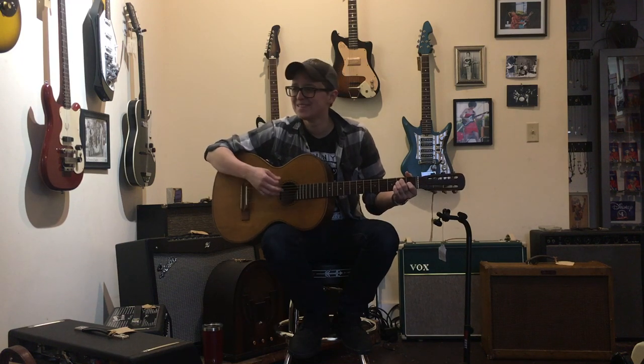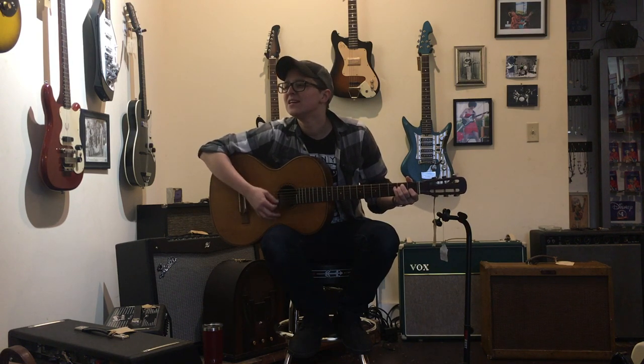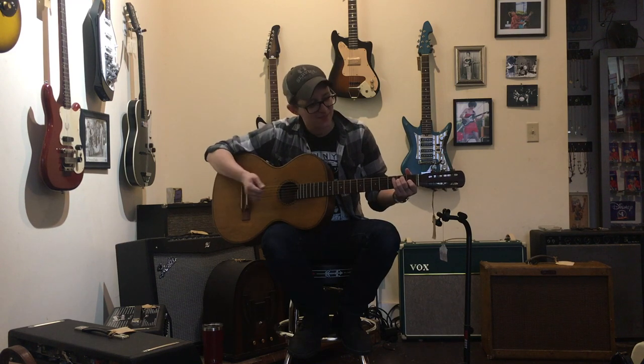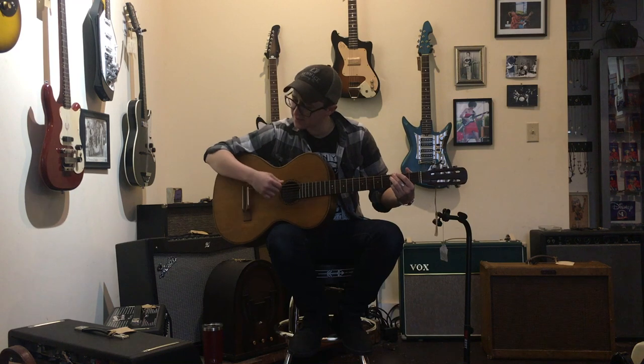It sounds awesome. It's meant to be played softly. It sounds so sweet and balanced. It's not really meant for hard strumming — it can do that too, but it feels stressed out about it. What a sweet sounding guitar!